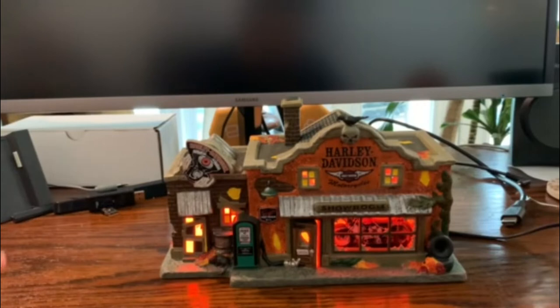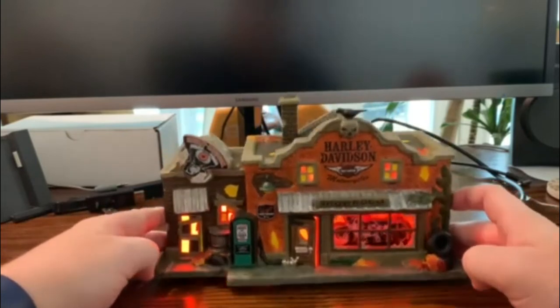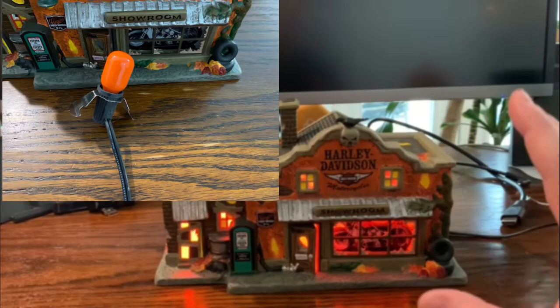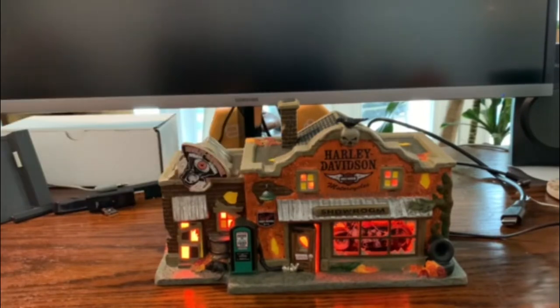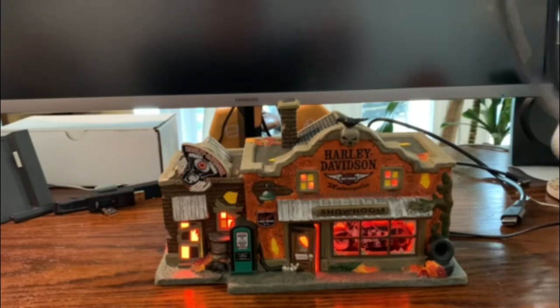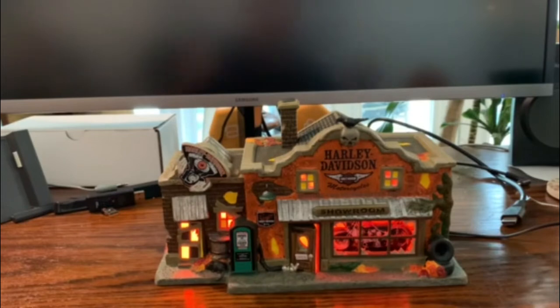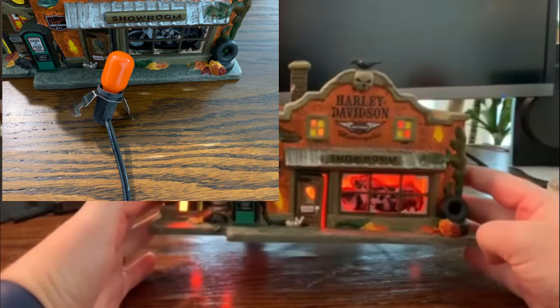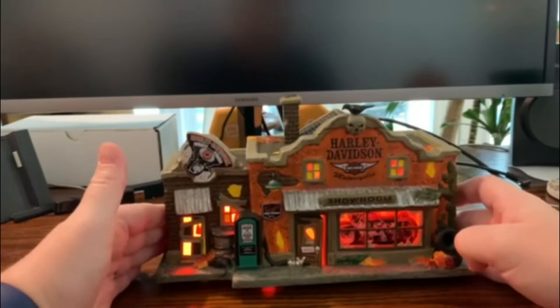Here it is — the Last Chance Garage from Department 56's Harley Davidson line. It has kind of an orangey bulb. You can tell it's definitely a little more orange. Some pieces have the standard bulb, but the one in the Last Chance Garage is a bit more orange, and that's probably why it's a little brighter orange inside. I think that really sets it off nicely and probably has something to do with the Harley Davidson colors.